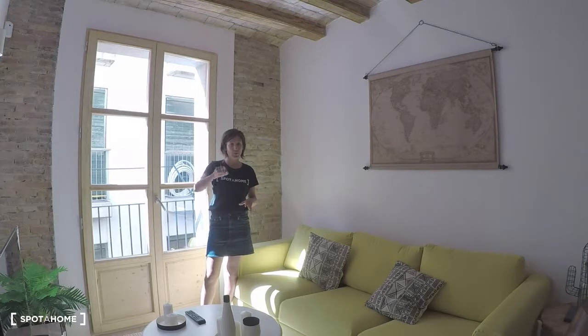In this apartment there are two bedrooms, the kitchen, the living room, the bathroom, and the balcony.